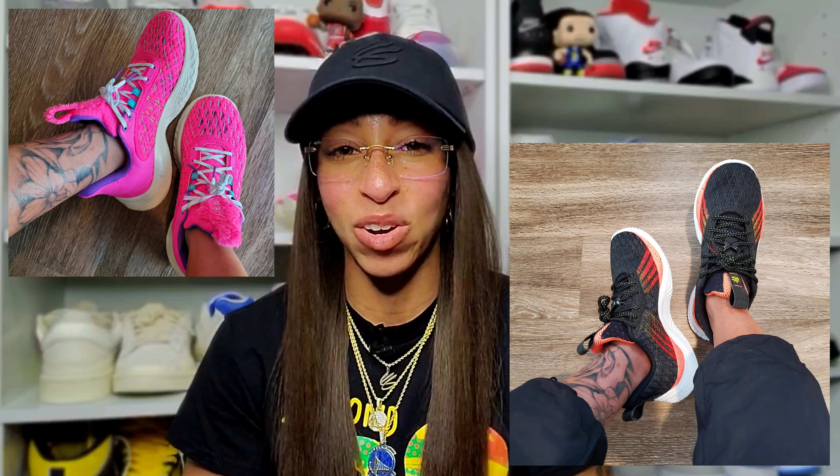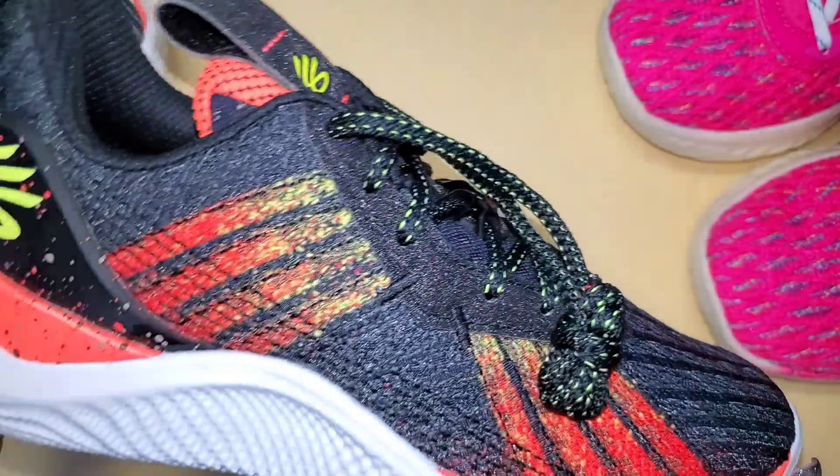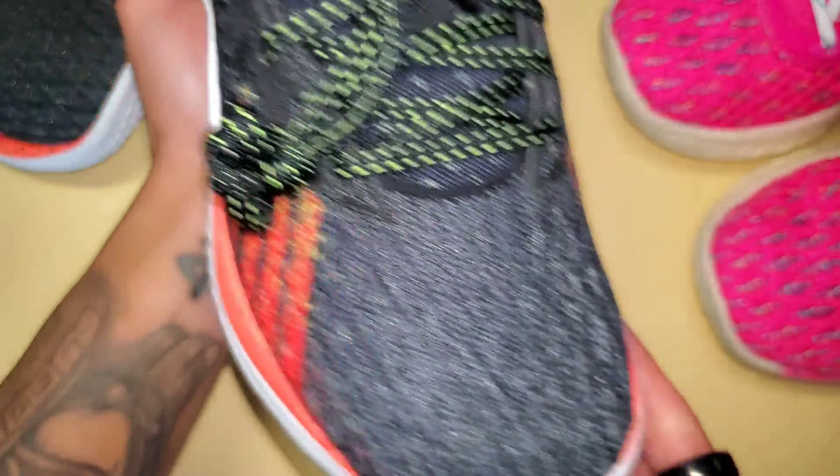So with all that being said, let's take a look at three pairs Curry brand sent over, and then a very special pair I have yet to put on foot. The first Curry up: the Curry 10 Iron Sharpens Iron.